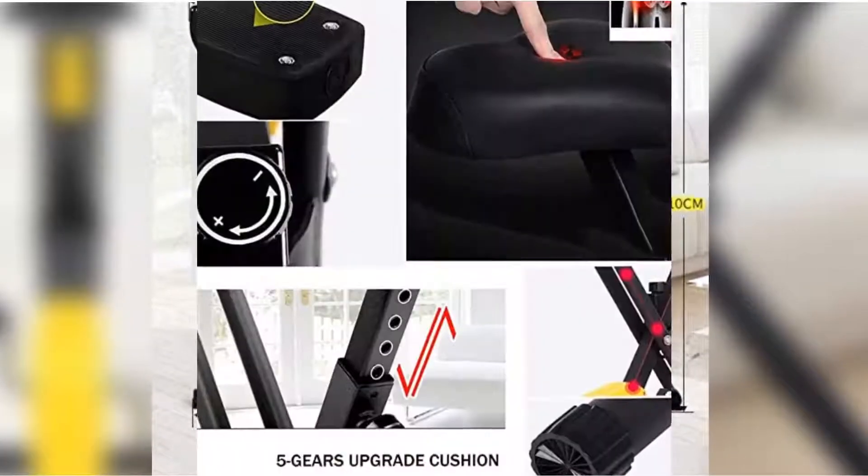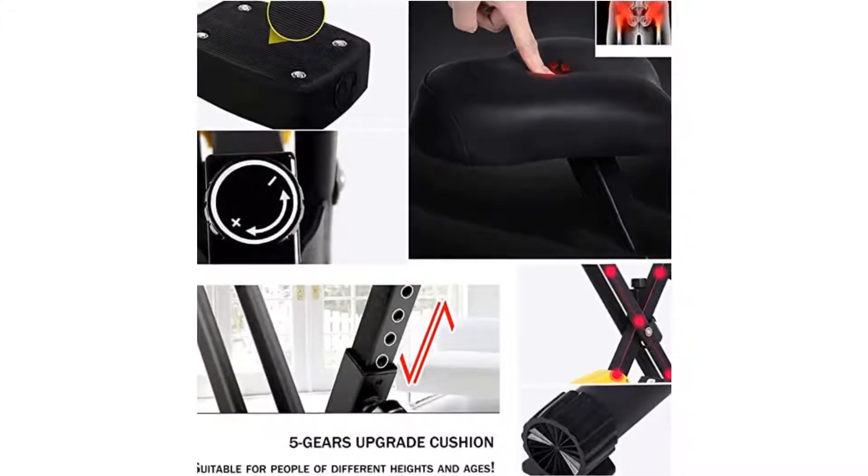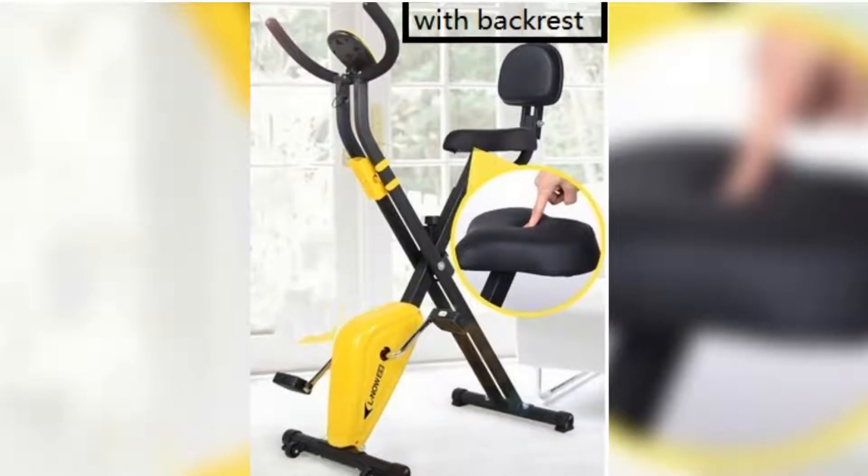Read clearly your speed, calories burned, distance, and the current time on the big display screen of this folding bike. You can also watch movies or TV on your phone or tablet with the supplied support.